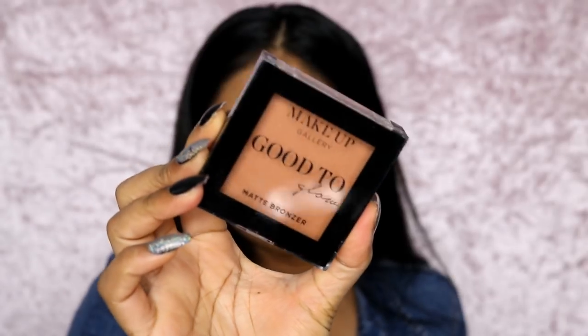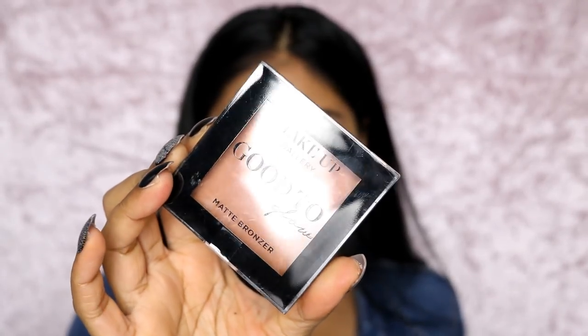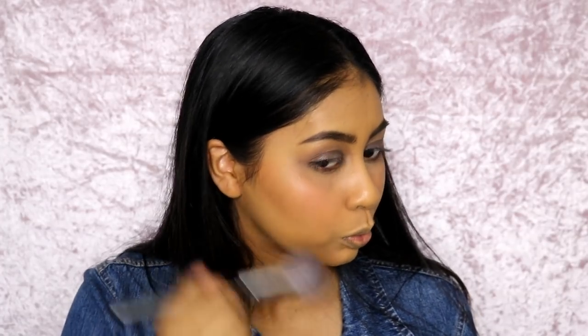I've also got this Good to Glow Matte Bronzer in the shade Matte Medium 2. There was actually a darker bronzer but I felt like this one was dark enough for me. That is really nice actually. It's not my favourite bronzer — you definitely have to layer up — but I'm quite shocked, and the fact that there was a darker shade available is really good. I think if you were NC45 you could wear the darker one, but if you're any darker than that it would be too light. They could do a bit better on darker shades but they've done okay for a £1 brand.